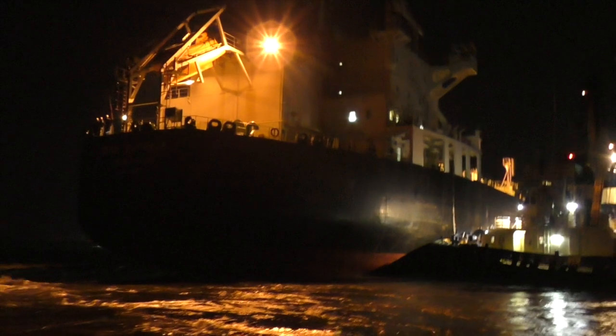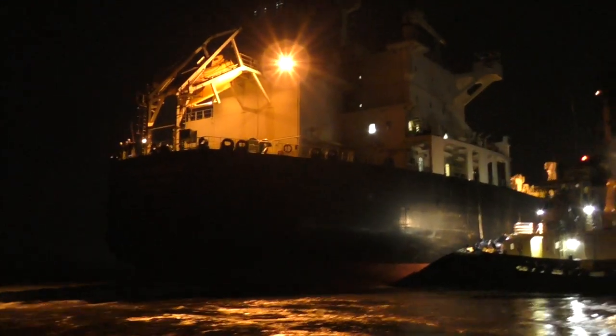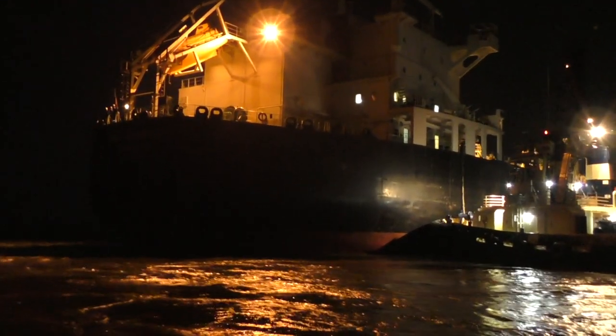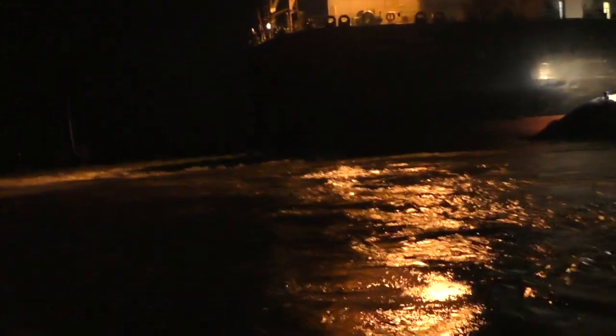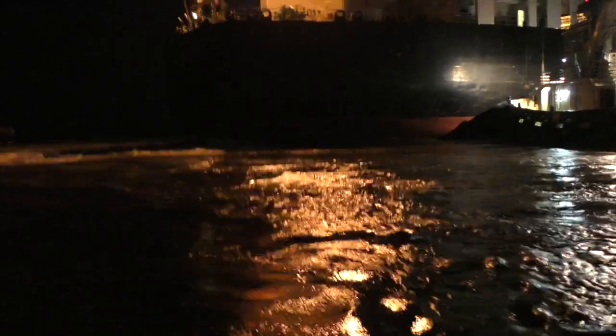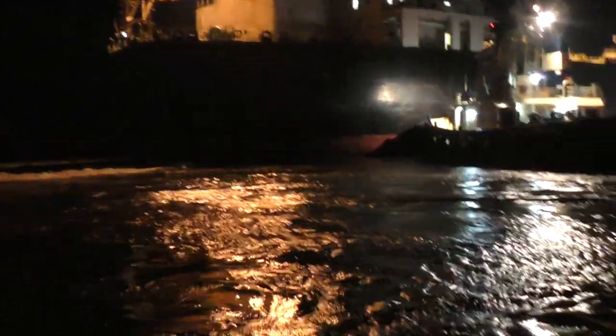This is the biggest ship I've ever seen. That was so much water pressure pressuring our boat — it turned it full side on.